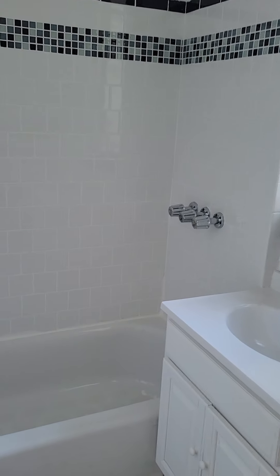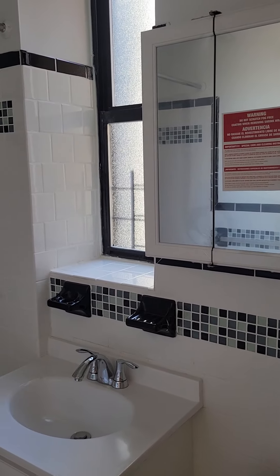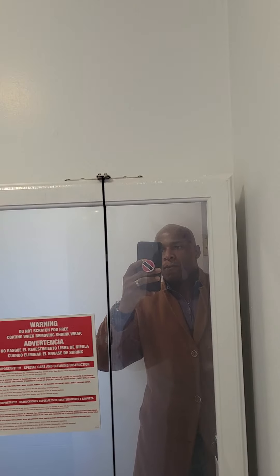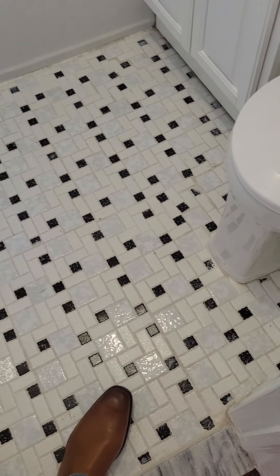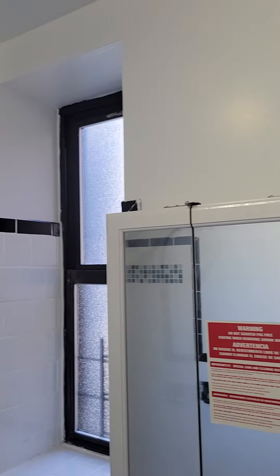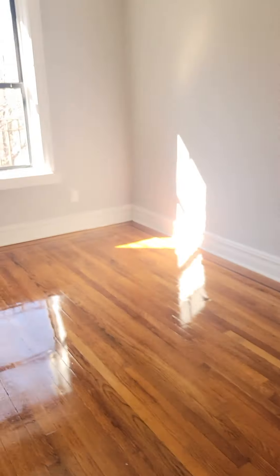Here's your windowed bathroom — close the door. And here's your bedroom.